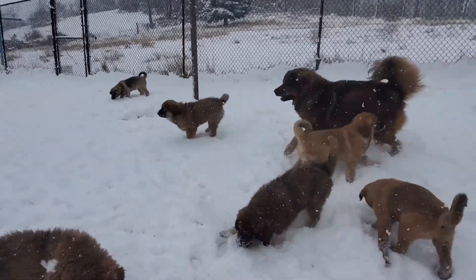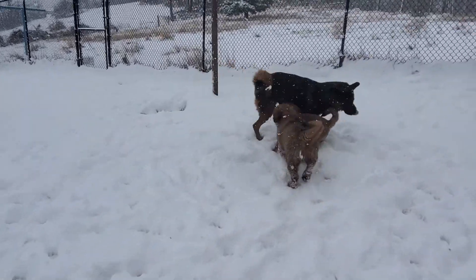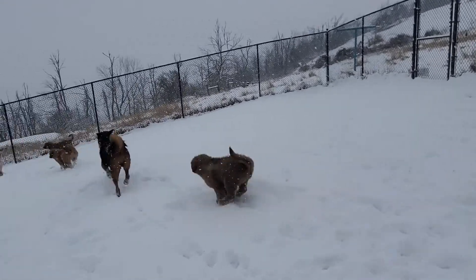I haven't done a video in a while. Sorry, my computer crashed. I'm waiting for the new one, so uploading is even harder. New video: Noble Asian Bears.